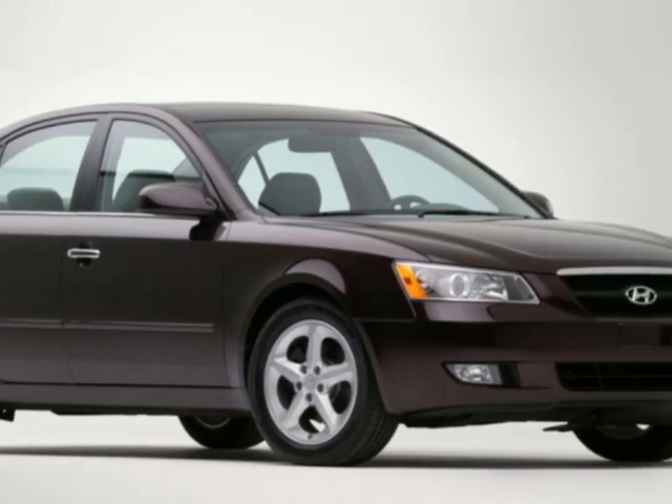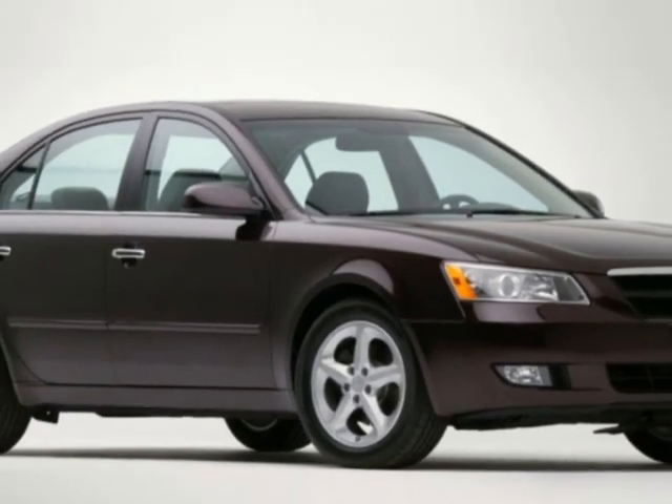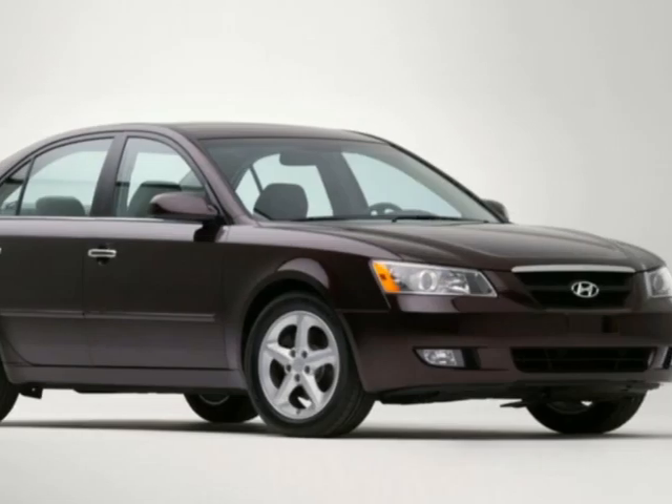This vehicle has a limited warranty. It gets an estimated 20 miles per gallon in the city and an estimated 34 on the highway.